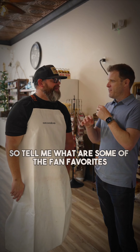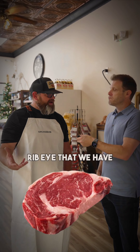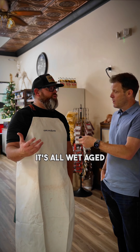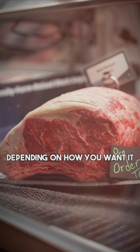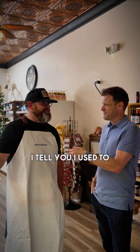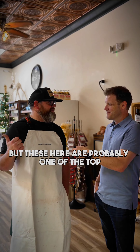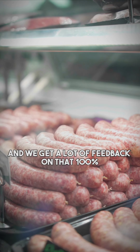So tell me, what are some of the fan favorites here? One of our favorite steaks is the boneless ribeye. Our beef is from Iowa — it's all wet aged, sent in primal cuts, and we cut to whatever thickness you want. Our prime pork chop is wonderful too. I grew up eating pork chops and was kind of over them, but these are probably one of the top pork chops I've ever had, and we get a lot of feedback on that.